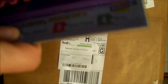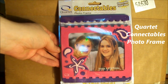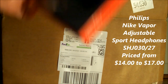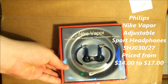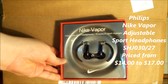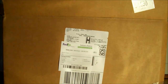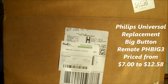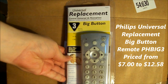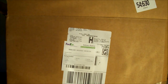Next thing in there is a photo frame. Next thing is Nike Viper adjustable sports headphones. Next thing in there is a Philips big button universal remote control — let's use another remote.